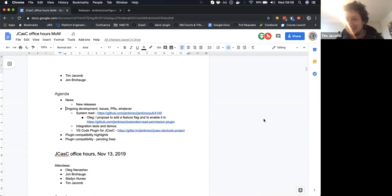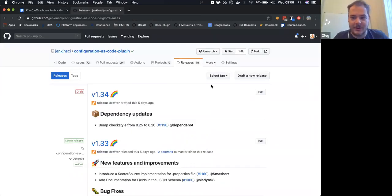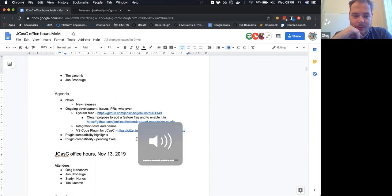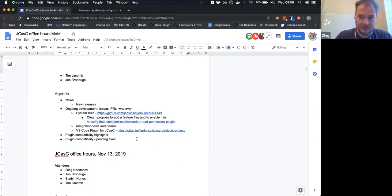One of the things to share is the JCasC DevTools project. We had a demo last week where Slade presented his work. There are some wrap-up tasks being done, for example blog posts, and after that we'll have an online meetup, maybe in December. We've got quite good progress there.